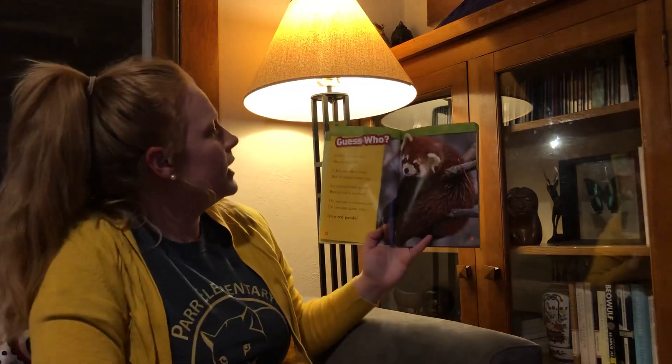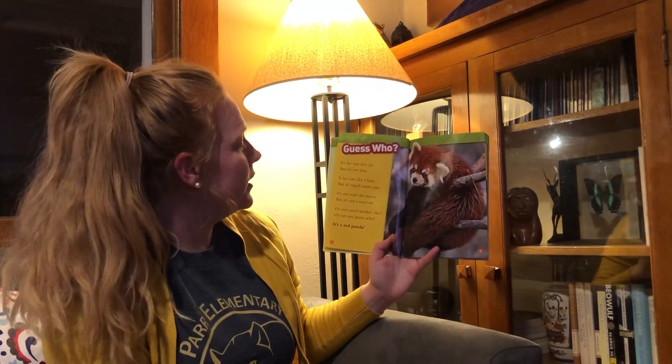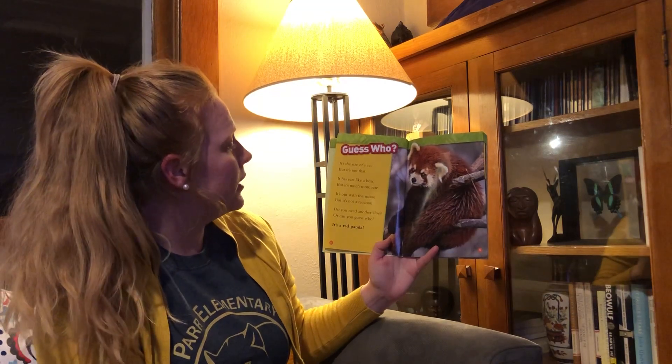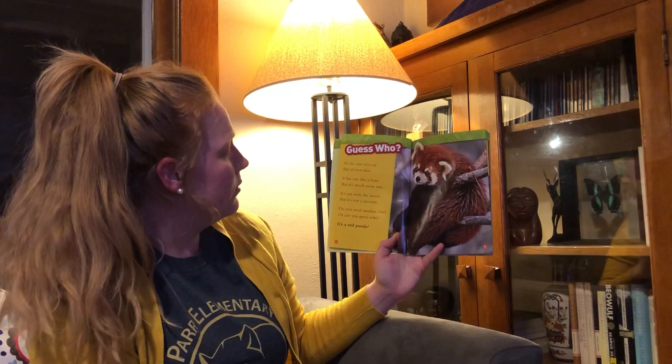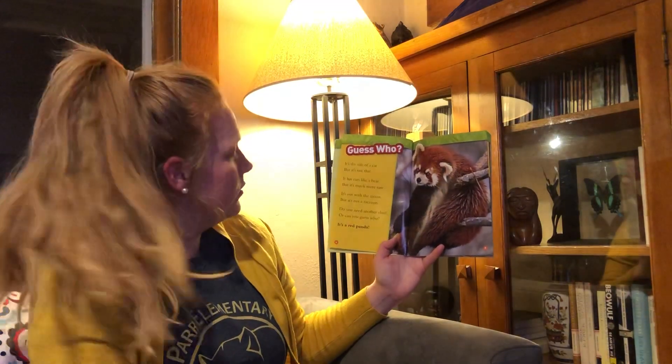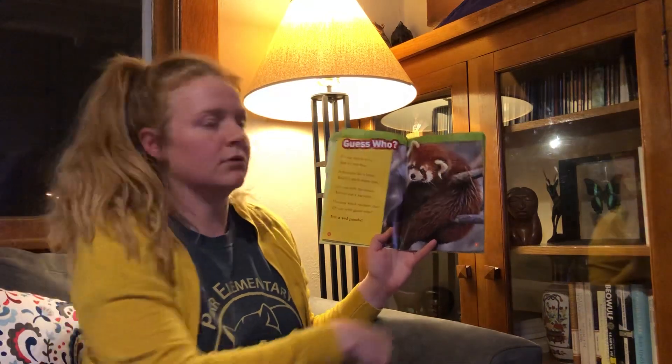Guess who? It's the size of a cat, but it's not that. It has ears like a bear, but it's much more rare. It's out with the moon, but it's not a raccoon. Do you need another clue or can you guess who? It's a red panda.